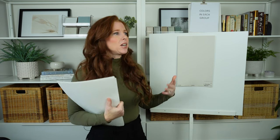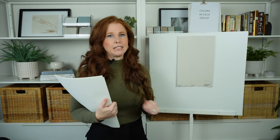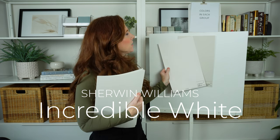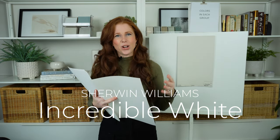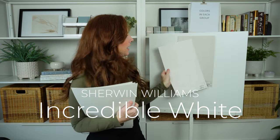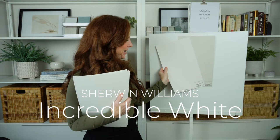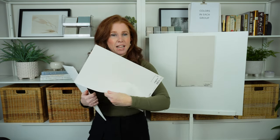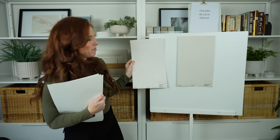Sometimes people want a lighter version of Agreeable Gray. According to Sherwin-Williams, the off-white version is Incredible White — don't do it. It can be very pretty if you like purple and pink undertones, but that's the deceiving part of paint strips: you look and see the off-white and the darker tones and assume they all relate and look good together, but they don't always. You might look at Incredible White on its own and love it, then put it next to white and suddenly see all that pink.